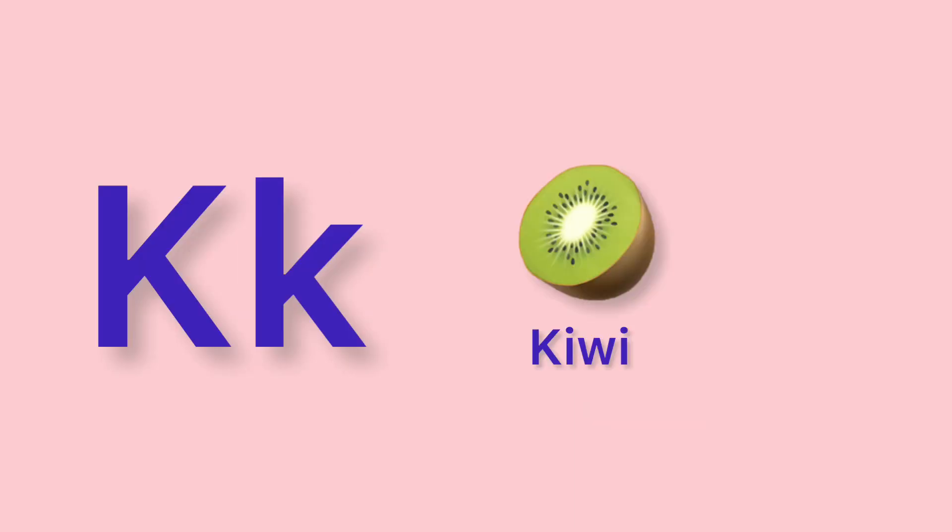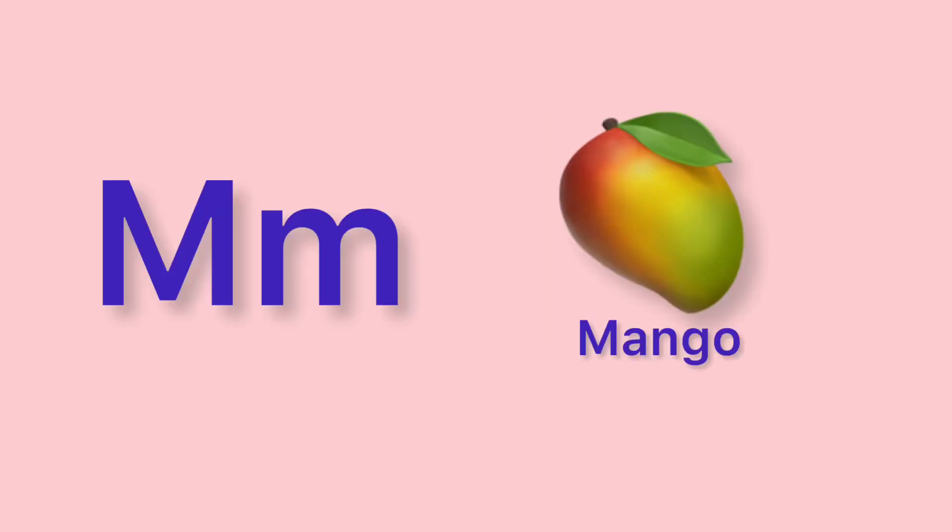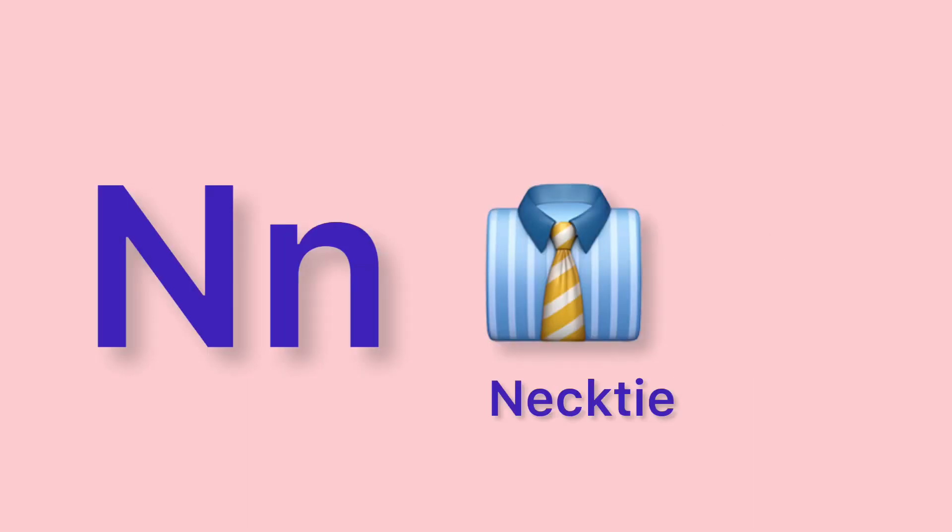J. Jar. K. Kiwi. L. Ladder. M. Mango. N. Necktie.